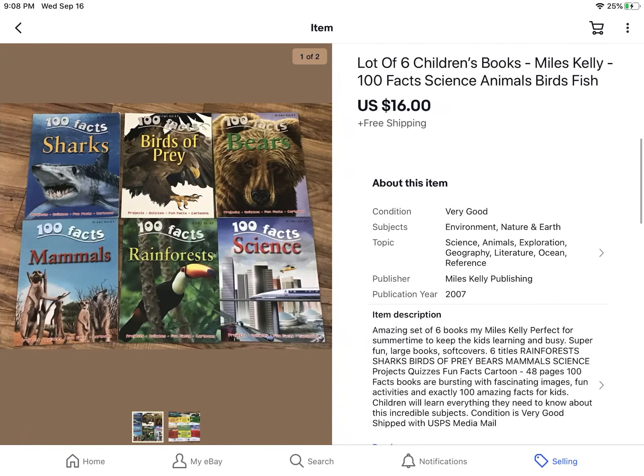From salt and pepper shakers to books for kids — this is a lot of six kids books that I bought at Goodwill. I paid $6 for them, so I didn't make a lot of profit on this, and I did give free shipping to the buyers.